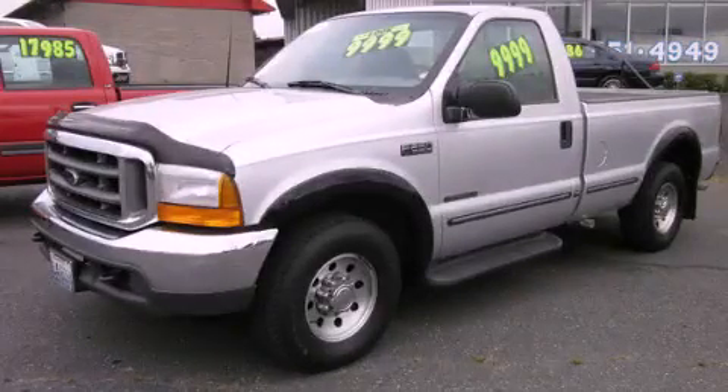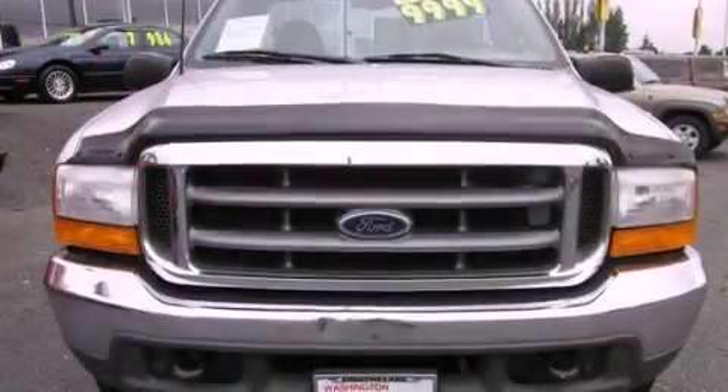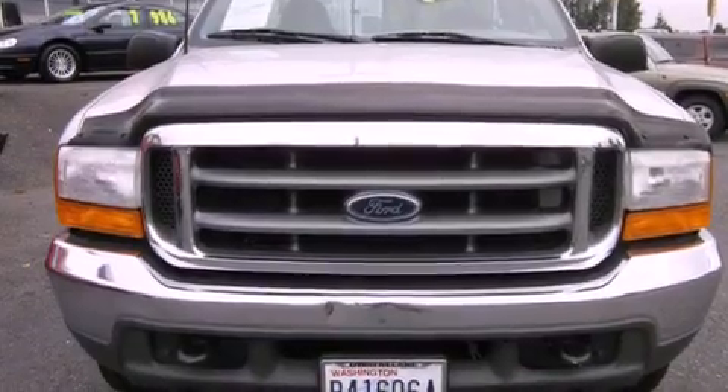This is a 1999 Ford F-250. Whether hauling, commuting, or towing, this truck is the right one for you.